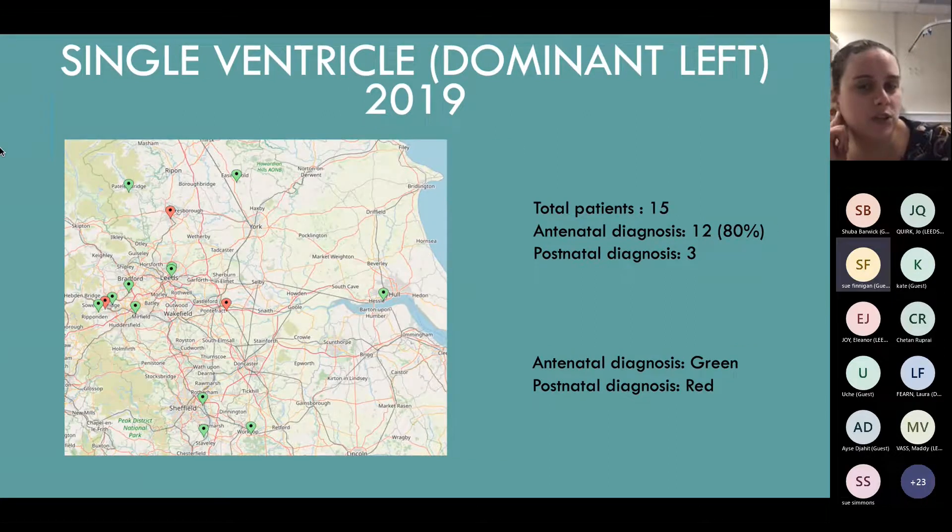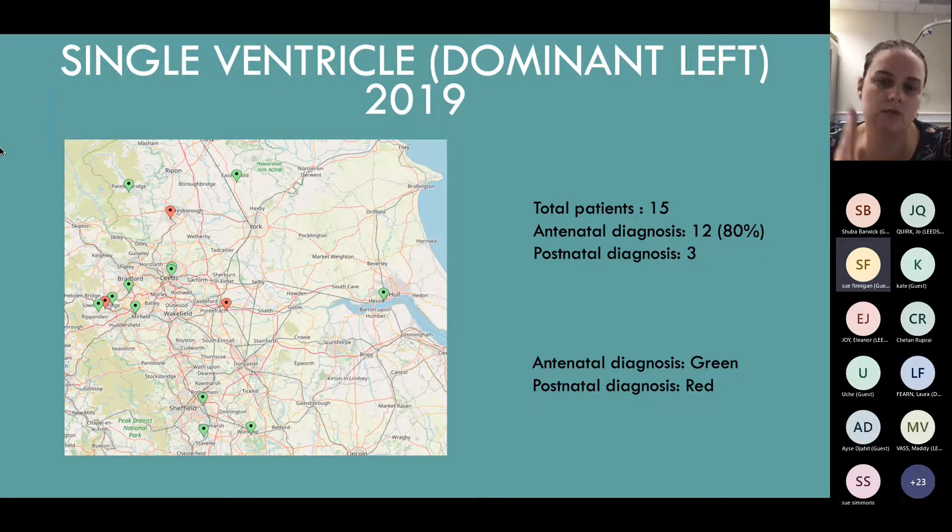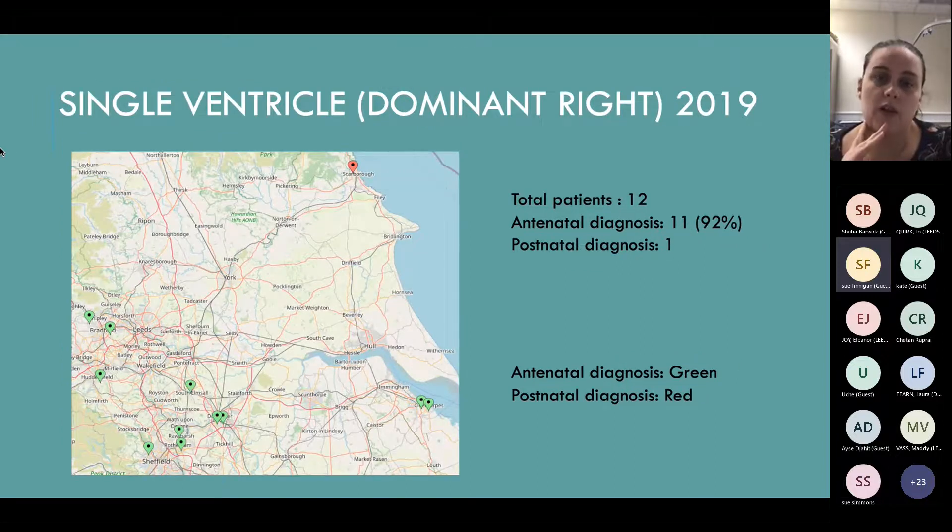Single ventricle with a dominant left ventricle - so a small right side - there were 15 patients and 80% were picked up, which is really good. In normal screening shots, the four-chamber view, these normally have quite an abnormal four-chamber view, so you would expect them to be picked up and referred on. Single ventricle with dominant right - hypoplastic left - had a 92% pickup rate in 2019 with 12 patients and only one postnatally diagnosed. With only one patient missed, you can't specifically identify any area needing additional training.